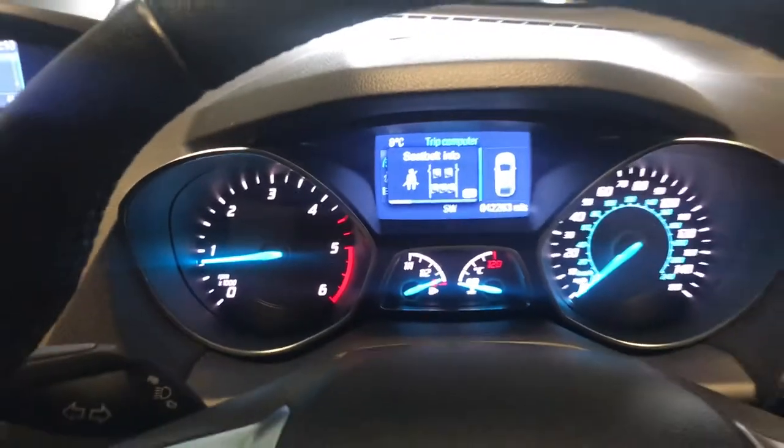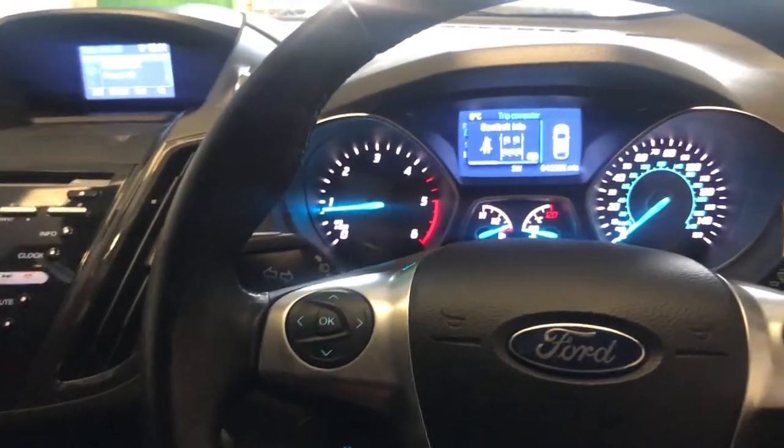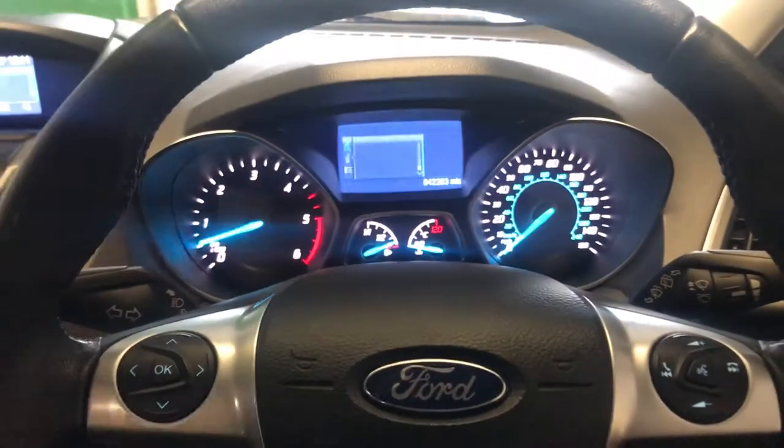There's only 42,000 miles on it, and it's a one-owner car from new. It'll be sold fully serviced with two years NCT and warranty.